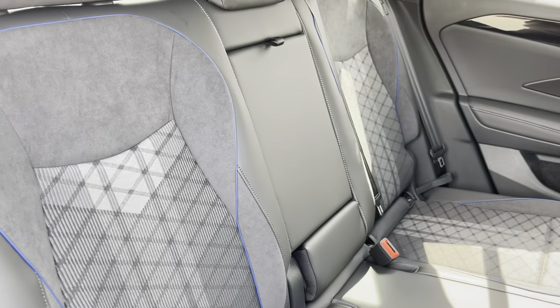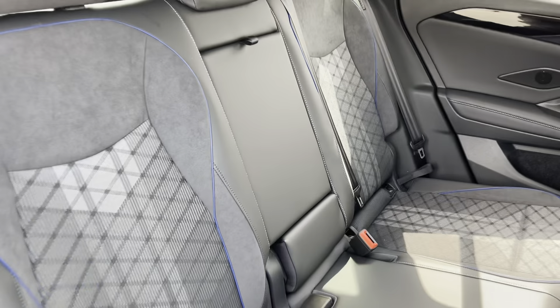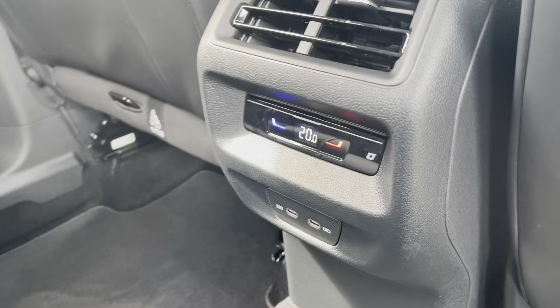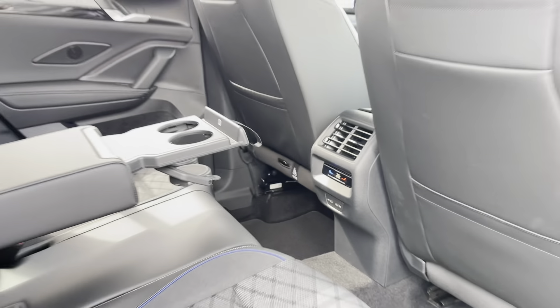Into your rear seating, you'll see the interior has the lovely cloth and leather trim upholstery, which features a folding central armrest and cup holder combo and isofix mounting points. To the front you'll find vent controls and a pair of USB ports.